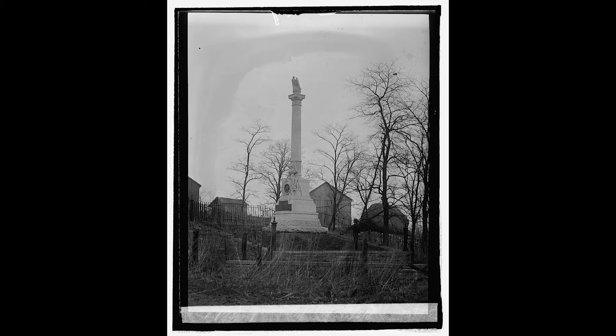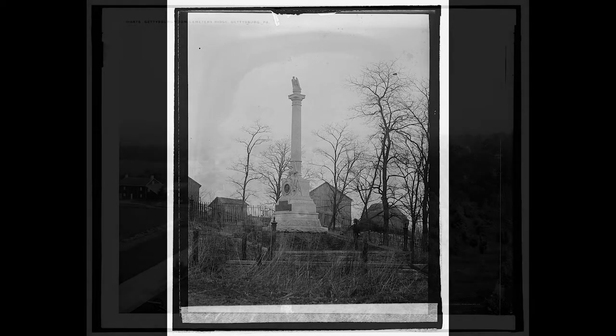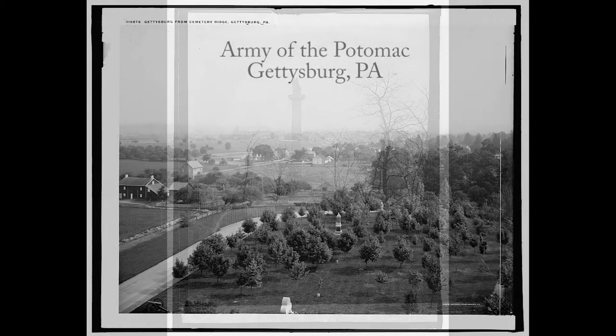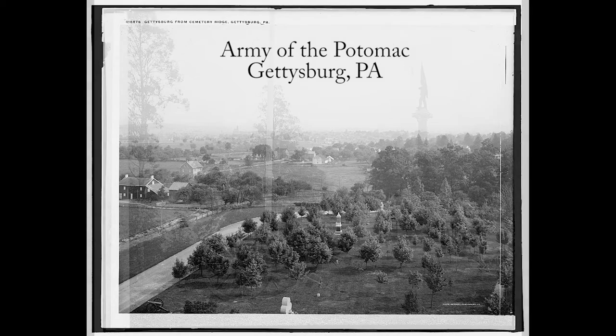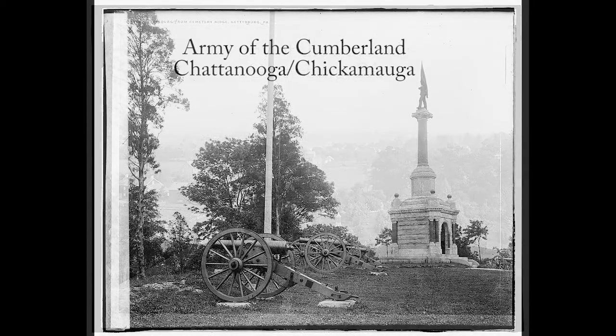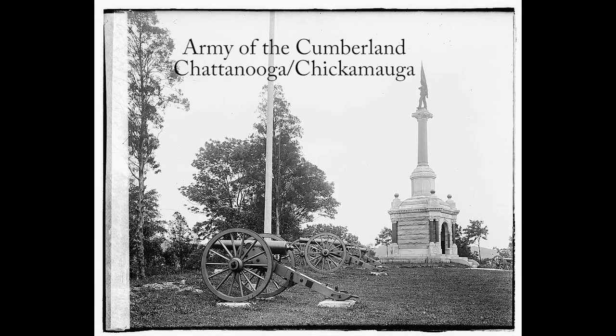The purchase of all the land that constituted a battlefield could be rather expensive for a cash-strapped government. As a result, the principal armies — the Army of the Potomac, the Army of the Cumberland, and the Army of the Tennessee — had a full battlefield preserved. However, most of the other early battlefields were not preserved or only preserved in small parts.